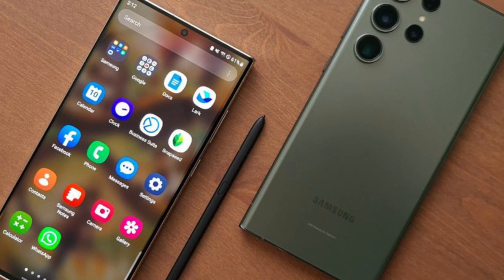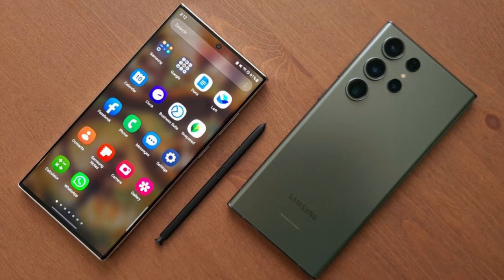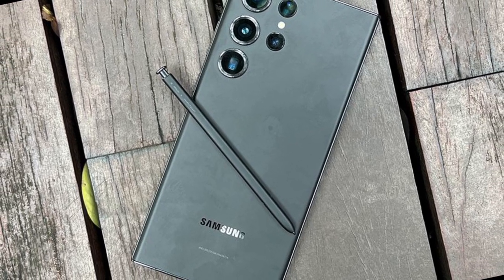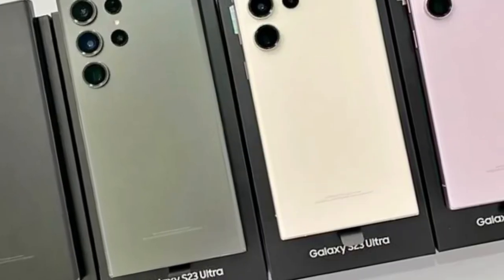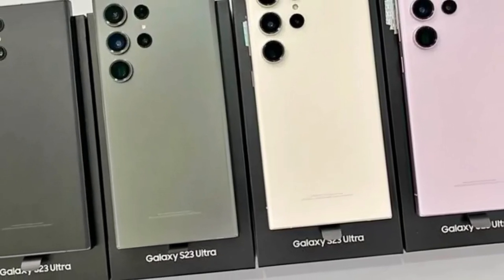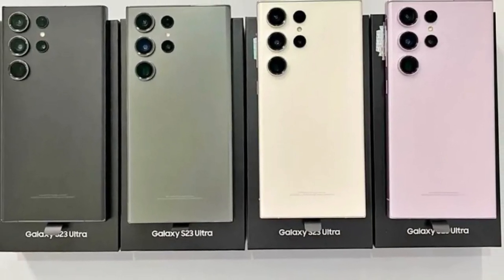The Galaxy S23 Ultra costs the same as its predecessor in the US, starting at $1,199. However, the device is more expensive than last time in other regions, presumably due to inflation and an increase in the cost of manufacturing. The Samsung Galaxy S23 makes the best Android phone even better, packing speedy performance, great all-around cameras, and some of the best battery life we've ever seen, into a design that looks better than just about any other phone on the market.